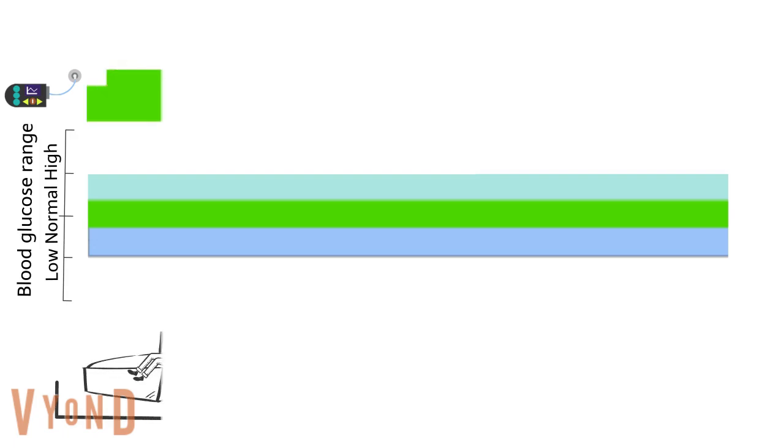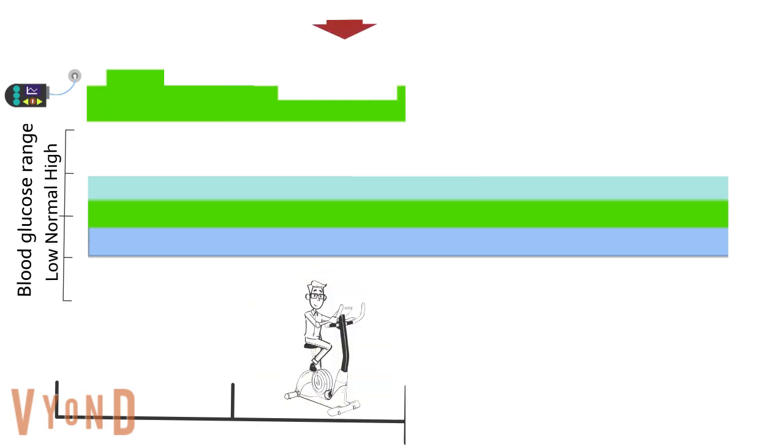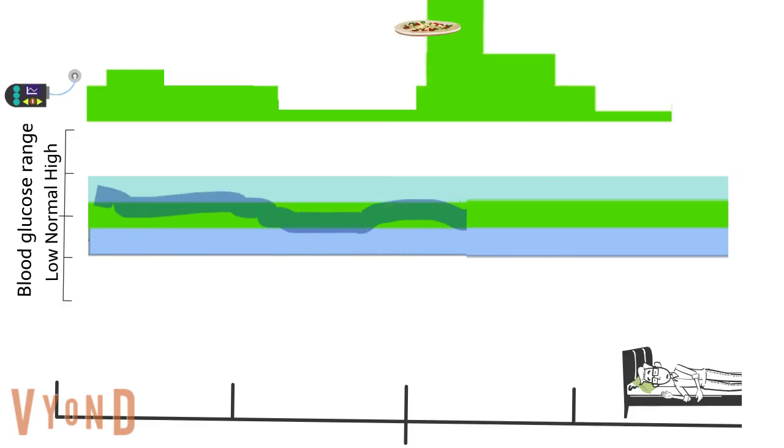Basal insulin rate typically varies through the day to suit patient needs. For instance, the patient can reduce the basal rate before activity to minimize hypos, and can choose the bolus according to the meal choice. This gives a better blood glucose profile.